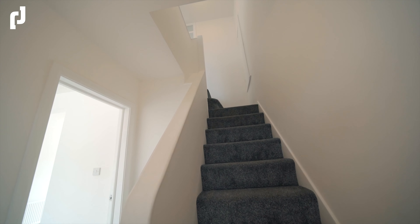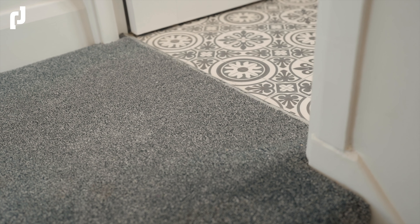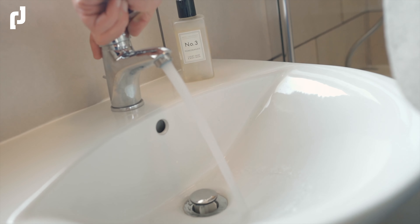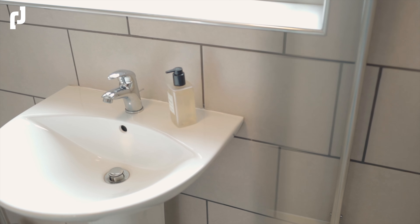A staircase then takes us up to the first level and underfoot is this gorgeous thick grey carpet. The first room on the right is the main three-piece family bathroom suite, with stunning Victorian-style flooring, fully-tiled elevations, and a chrome heated towel rail.